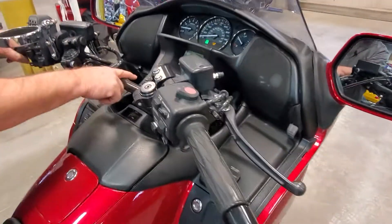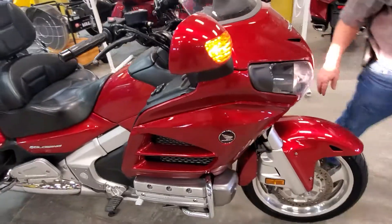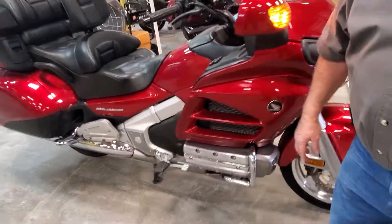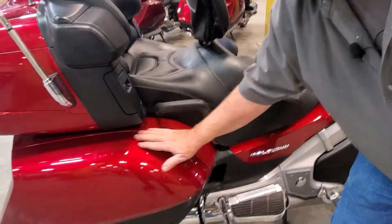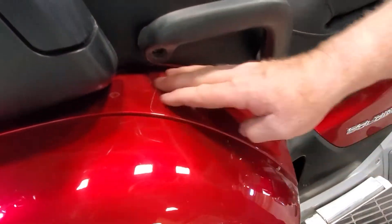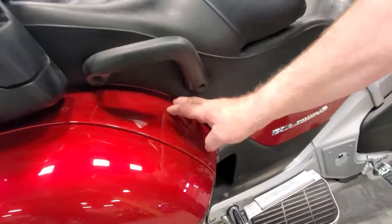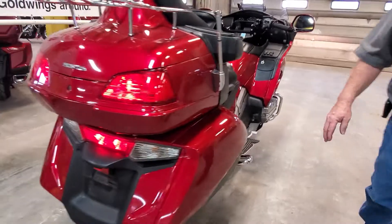Of course this does have heated seats and heated grips, and the controls are up here. Come around here — there are a few other extras added to it. He's put some protective 3M rock guard on the inside of this panel here so it won't crack or anything.